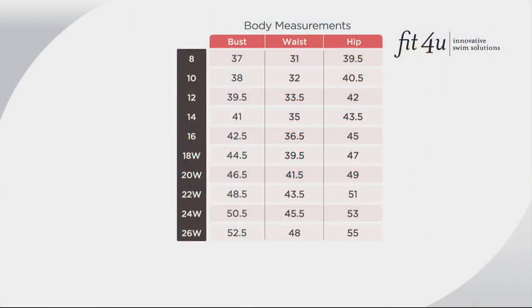Here is the size chart, and there's an easy way to approach sizing. Generally you'd go up one size from your pant size, but this suit has a lot of fabric to it, so you might stay with your regular size. It's completely up to you how you want to fit it for yourself.